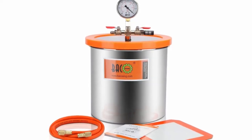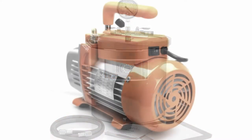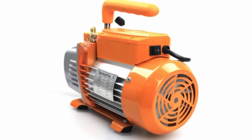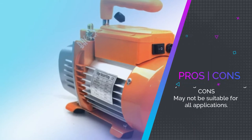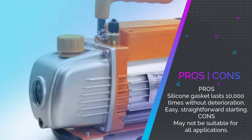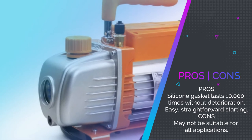This unit is ideal for degassing silicones, epoxies, essential oils, and other substances. With its high efficiency and low noise, you'll enjoy the work more efficiently than with other oil vacuum pumps.